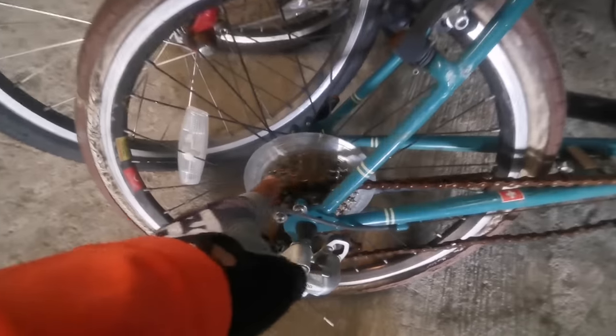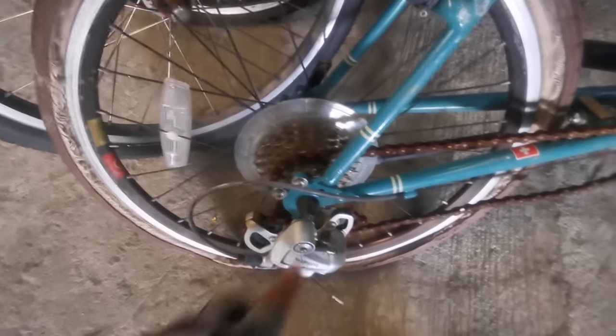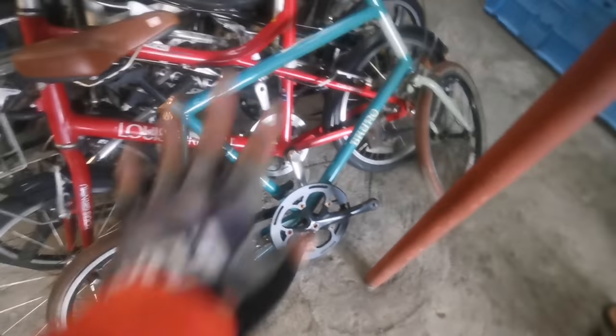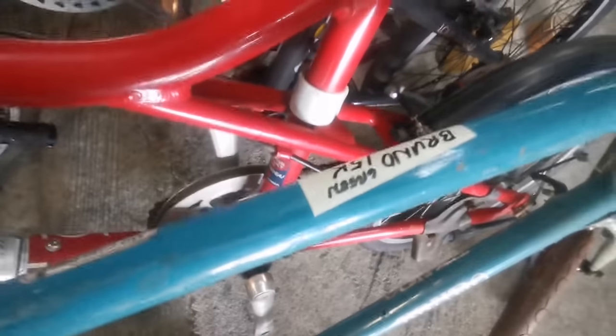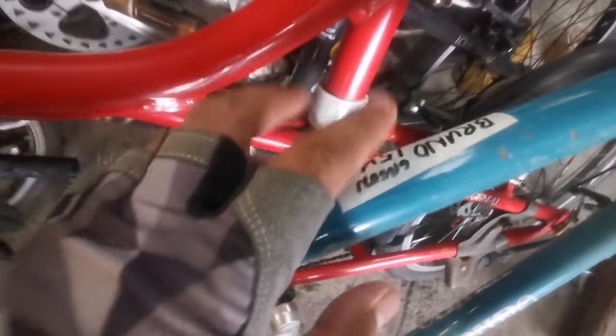I'm quite liking this Bruno mini bike here. The Bruno — the cogs are rusty but that's no problem, the setup is as-is. The price for this one is 15,000.